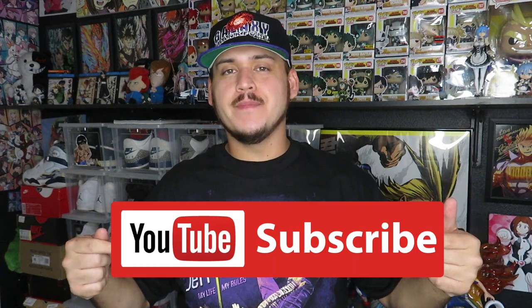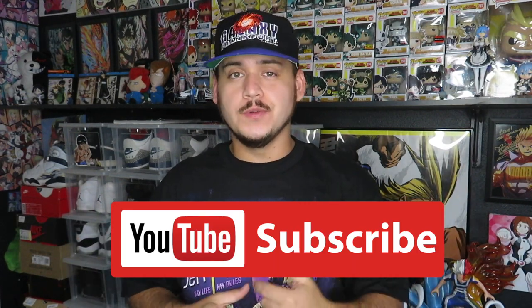What is up guys, welcome back to another flea market grab video. If you guys are enjoying the videos, please hit that like button - it lets me know and helps the channel grow. Go ahead and drop a comment below, I try to respond to all the comments I can. Hit that sub button if you're not already, and let's go see what we can find this week.